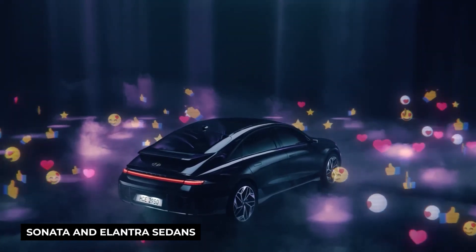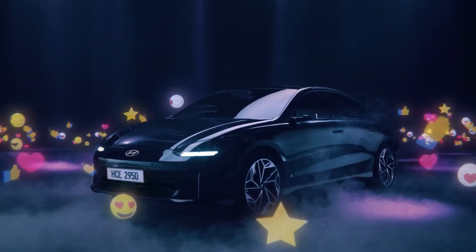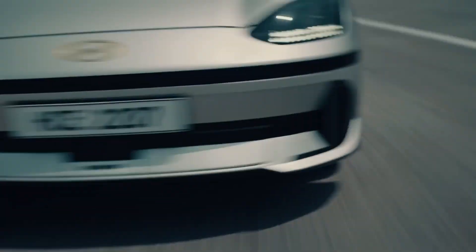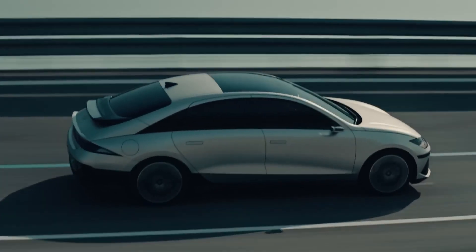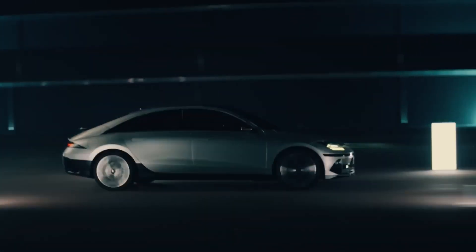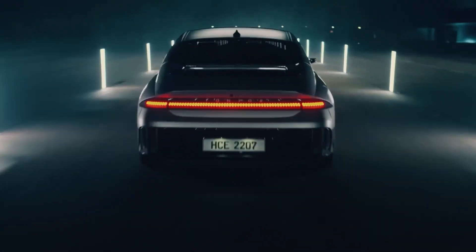Compared to Hyundai's gas-powered Sonata and Elantra sedans, the Ioniq 6 is the latest version in the line between the present-day Ioniq 5 and the upcoming Ioniq 7 — a sedan with a lower profile than the taller crossovers. The starting price is $41,925, which is more expensive than the Ioniq 5. The 6 has a single battery pack, a single motor, and an optional dual motor configuration.